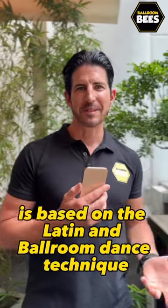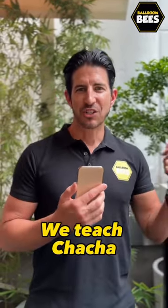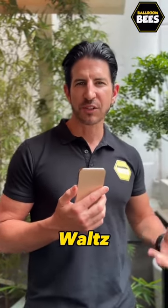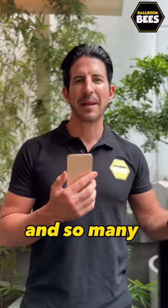Our curriculum at Borum Bees is based on the Latin and Ballroom dance technique. We teach cha-cha, samba, rumba, pasadoble, jive, waltz, foxtrot, tango, quickstep, and so many more.